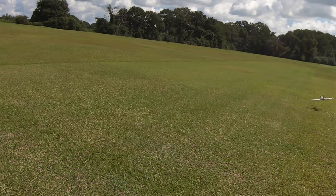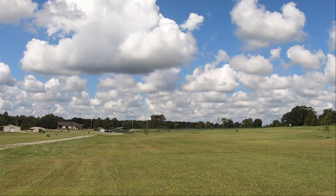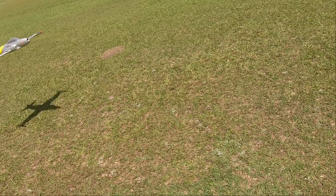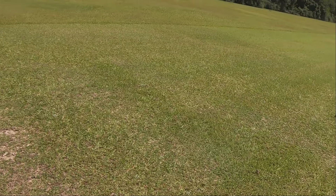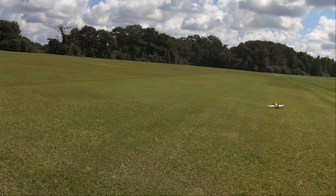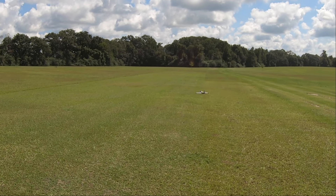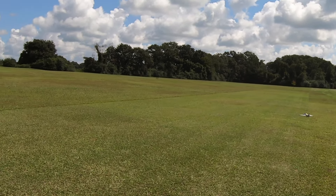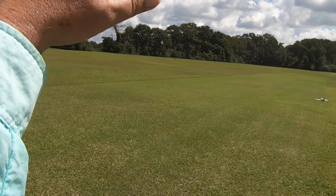It hit the gust. It hit the gust — a gust of wind just came up and hit it, and you saw what happened.